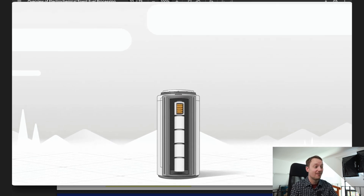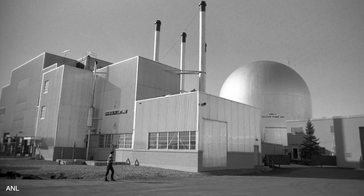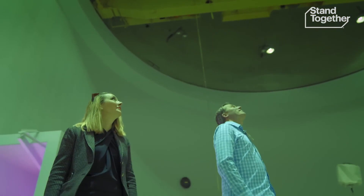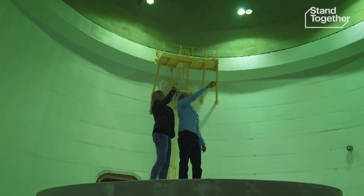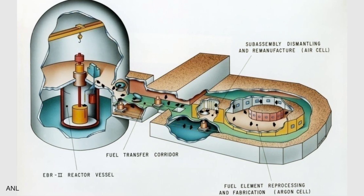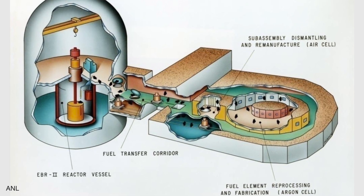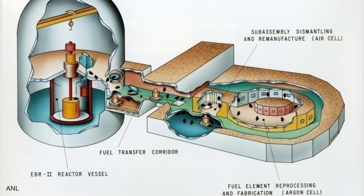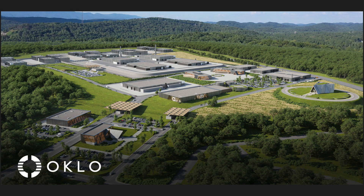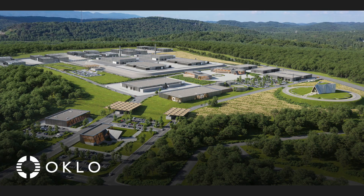Ceramic glass storage of nuclear waste has also been explored extensively, so Oklo is taking advantage of work that has been done before. Most of these processes were actually pioneered at Idaho National Laboratory as part of the EBR-2 project, which is where the founders of Oklo got their inspiration for the Aurora reactor design. Directly attached to the EBR-2 reactor at Idaho National Labs is a fuel reprocessing facility — the idea being that fuel would come out of the reactor, be reprocessed, and cycled back in. Oklo is attempting to do the same thing on a commercial scale.